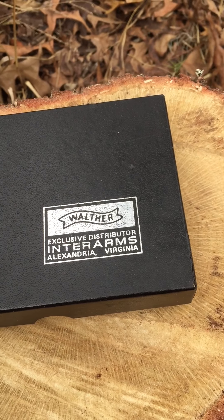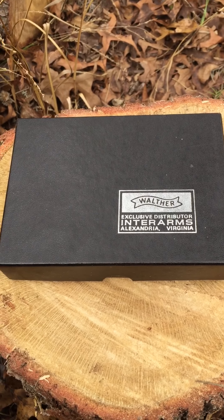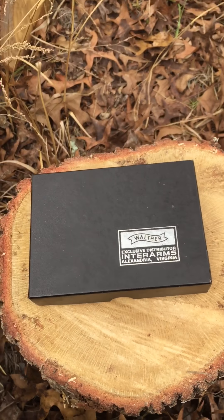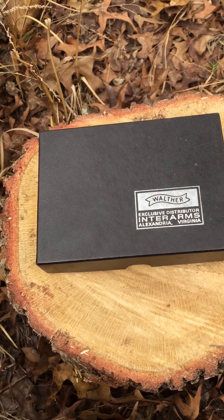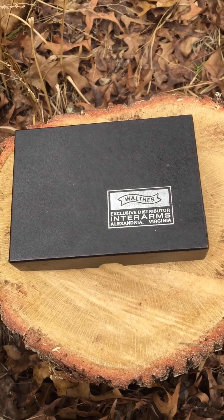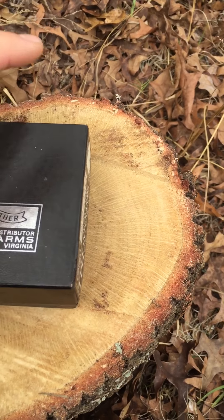I figured I would do a quick review of a gun that I bought a few years ago. It's a Walther TPH. When I bought this gun I was looking for a small .22 — I was actually looking for a Walther PPK — but I ended up finding this and I really liked it. Pretty cool gun.